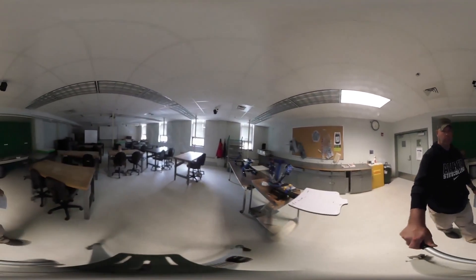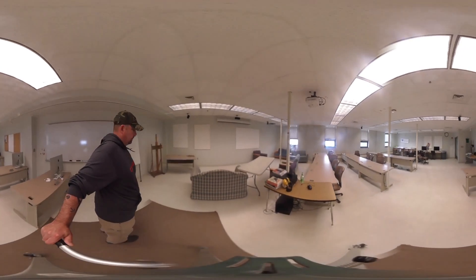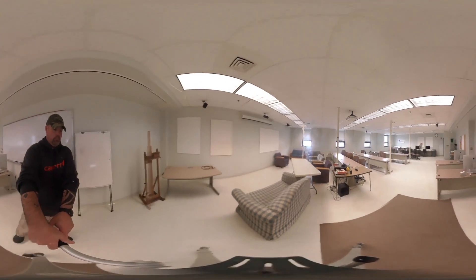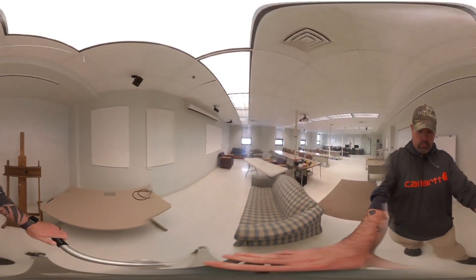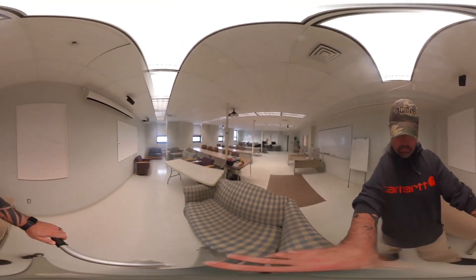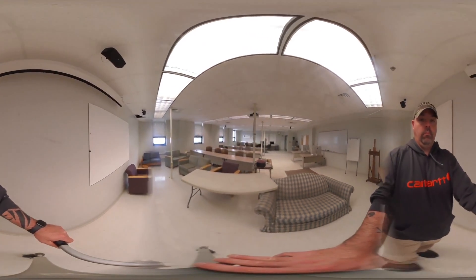We rearrange this space as needed — it's a space that we rearrange quite often. We use it for our laptop studios and animation primarily. There's a screening area with some comfy seating, and tables are set off to one side to give us space where we can do some acting out of animation for reference.